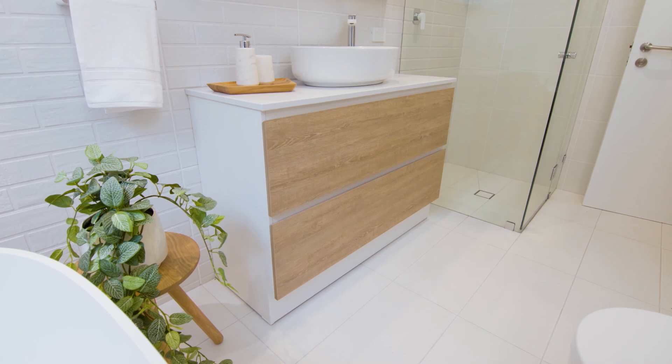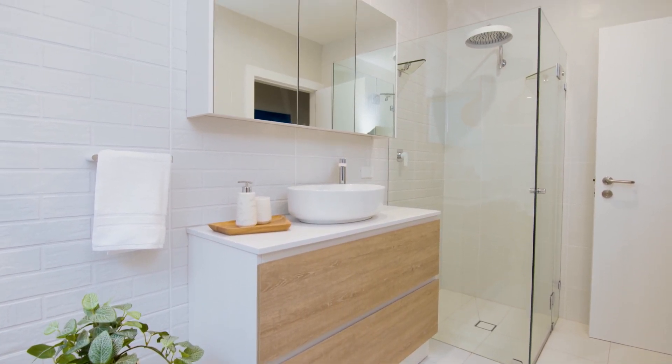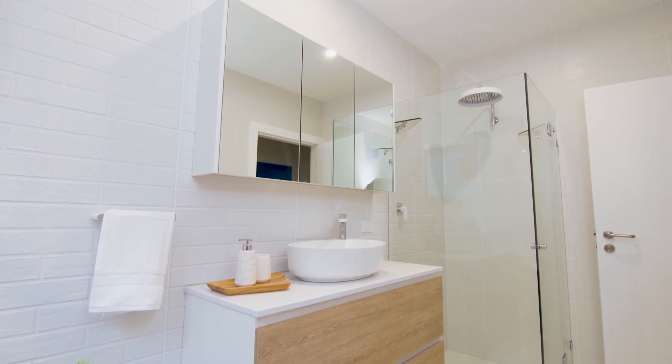Katie's bathroom transformation shows how using the right tiles can really brighten up a space. All of the tiles used are the best quality and made in Italy by Savoia. Bathrooms and kitchens are such an integral part of the home, so people really struggle to make decisions. To be a part of this journey with Katie and for her to walk in and see this beautiful bathroom — it's such a nice feeling. To see Katie's reaction and that she's loved it, it's pretty cool for us.